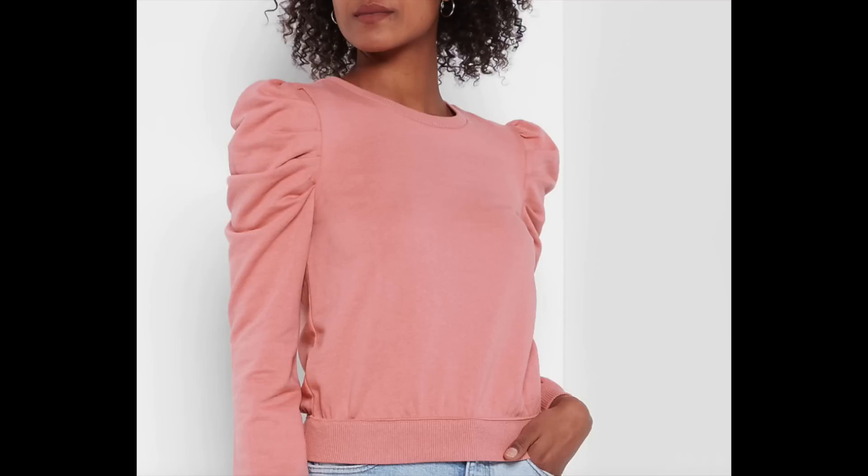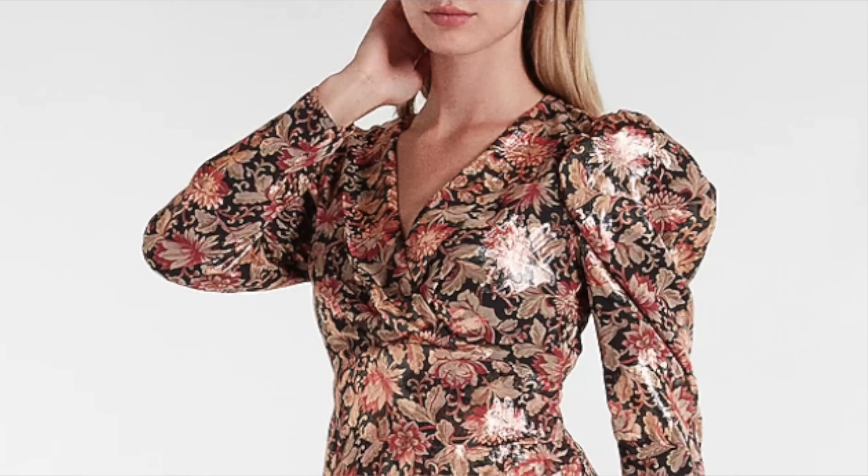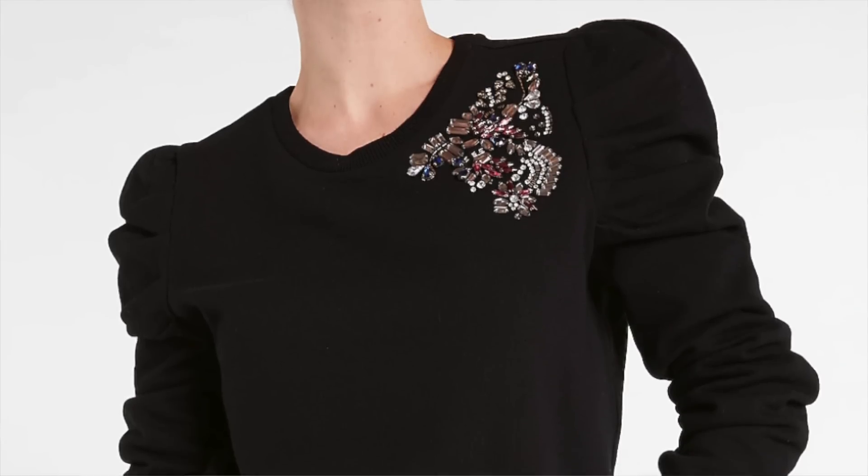Another style that is currently on trend and keeps with the feminine theme is puff shoulders. Puff shoulders are very romantic and fun, seen in sweaters and cardigans with a subtle puff shoulder detail, as well as more exaggerated blouses with a bigger puff shoulder. The style you choose really depends on your body type and what flatters you best, but this detail is really going to help you look and feel feminine.